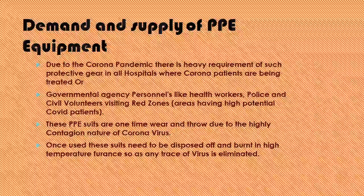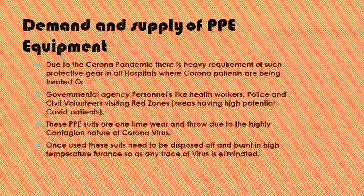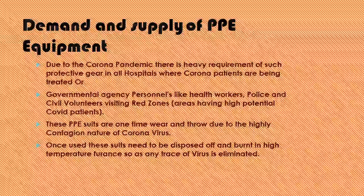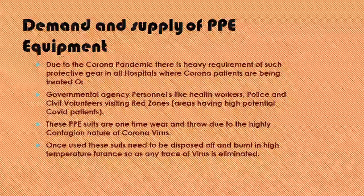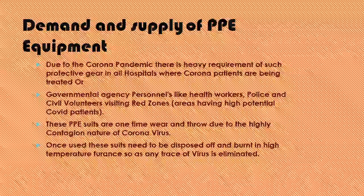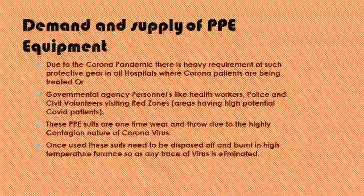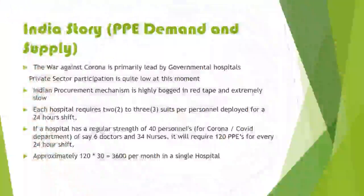Let's look at the demand and supply of PPE equipment as far as India is concerned. Due to the current corona pandemic, there is a heavy requirement of such protective gear in all hospitals where corona patients are being treated, as well as for government personnel, health care workers, police workers, and civil volunteers visiting red zones. These PPE suits are one-time wear and throw due to the highly contagious nature of coronavirus. Once used, they need to be disposed of and burnt in high temperature furnaces so that any trace of the virus is eliminated.